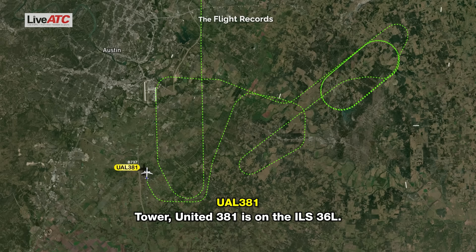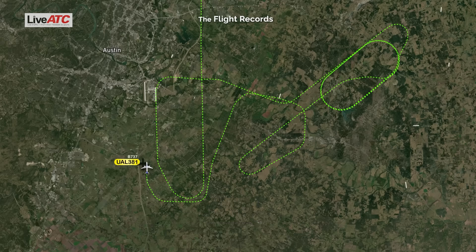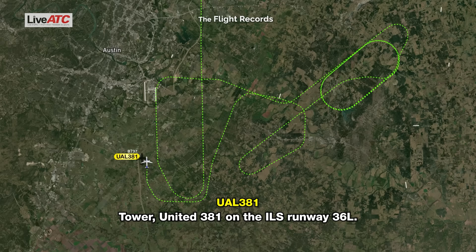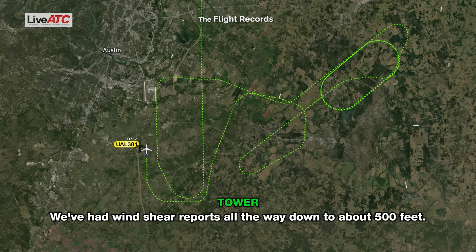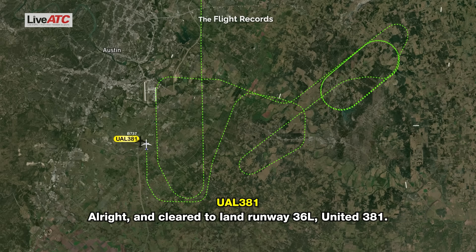Tower, United 381 is on the ILS runway 36 left, emergency. United 381, on the ILS runway 36 left, cleared to land, wind 070 at 4. We've had wind shift reports all the way down to about 500 feet. Alright, cleared to land runway 36 left, United 381.